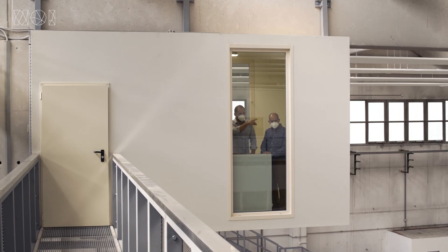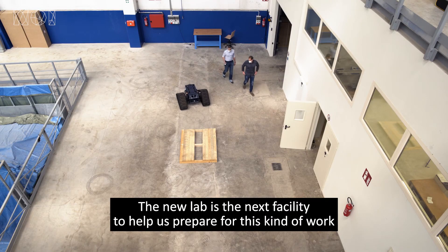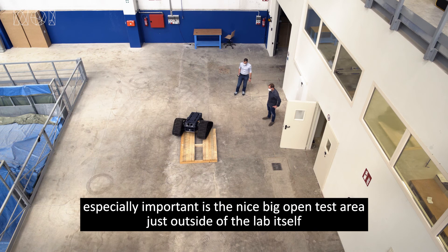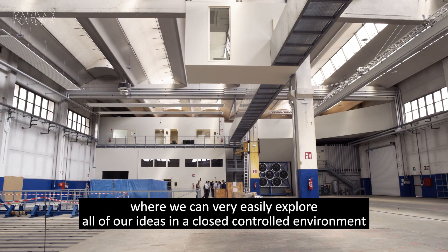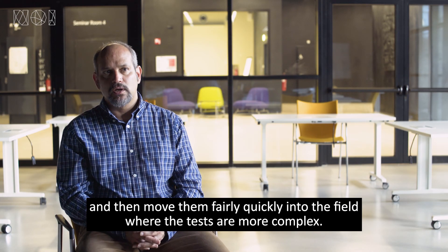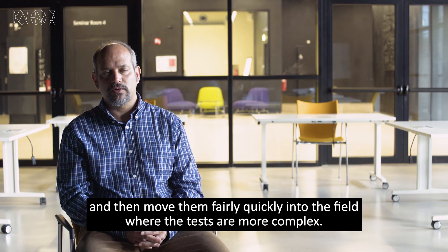The new lab is an excellent facility to help us prepare for doing this kind of work. Especially important is there's a nice big open test area just outside of the lab itself, where we can very easily explore all of our ideas in a closed controlled environment, and then move them fairly quickly into the field where the tests are more complex.